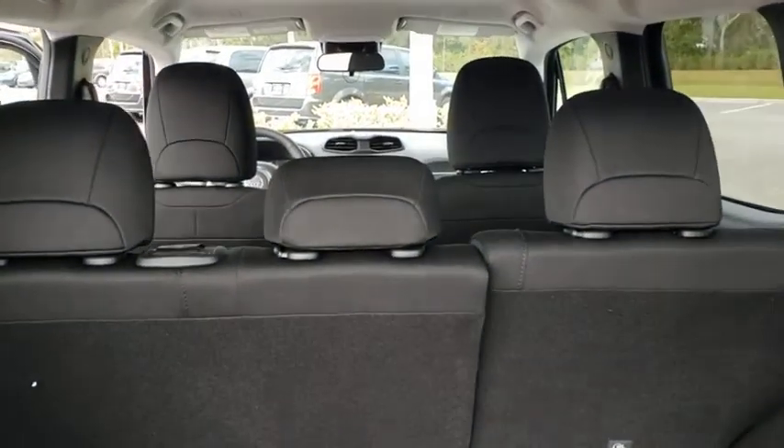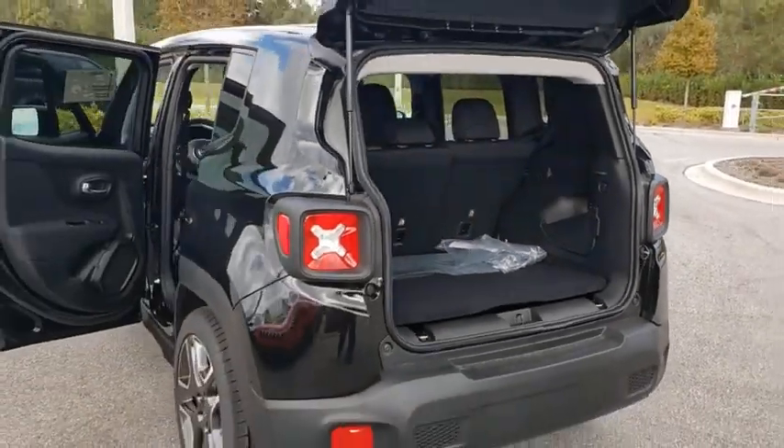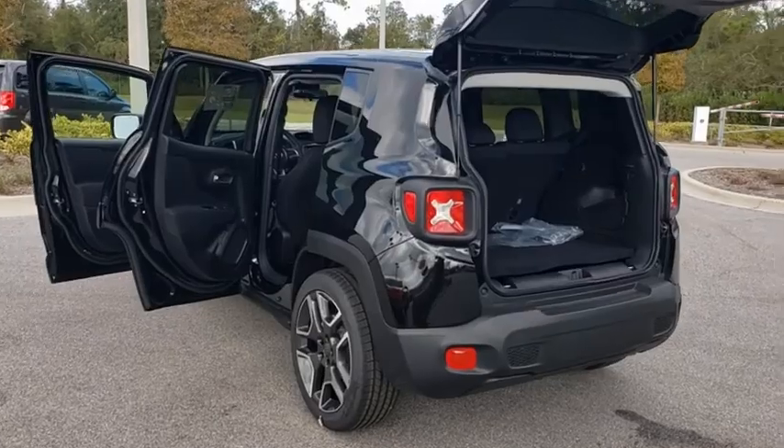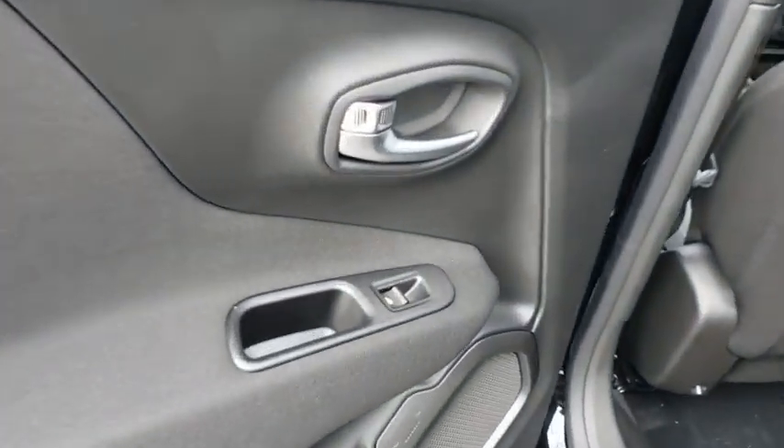Bluetooth, dual airbags, power steering, adjustable steering wheel, four-wheel disc brakes, aluminum wheels, floor mats, cruise control, AM-FM stereo radio, rear defrost, and climate control.